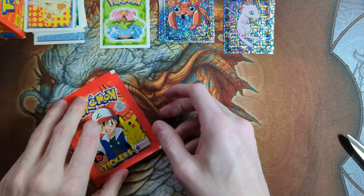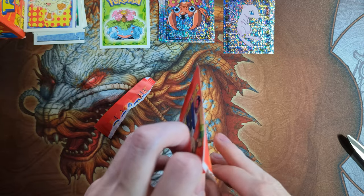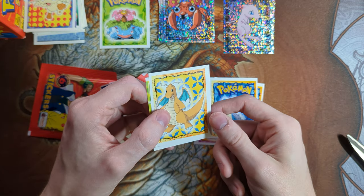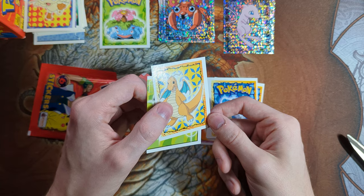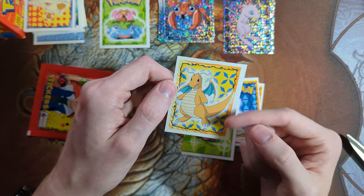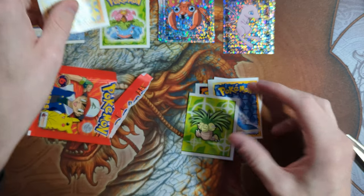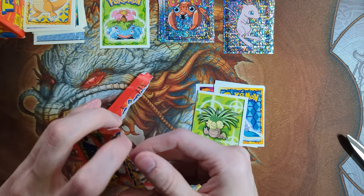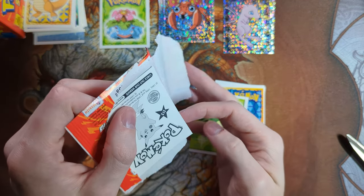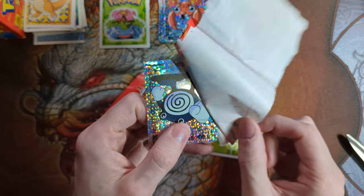We'll open one more in this video. Can we pull any bangers? Golduck. Staryu. Lapras. Oh, there's a Dragonite! I don't think it's gradable, though — the right edge there is a bit rough. I have seen one of these on eBay in a 10; I don't know how someone was able to grade it — they just got lucky, I guess. And what is the card stuck to the pack? We just bent that by trying to rip it, and it's a holo. That's unfortunate — should have been very careful.